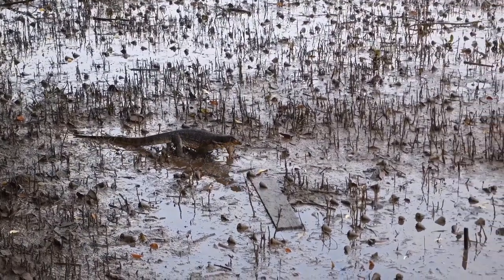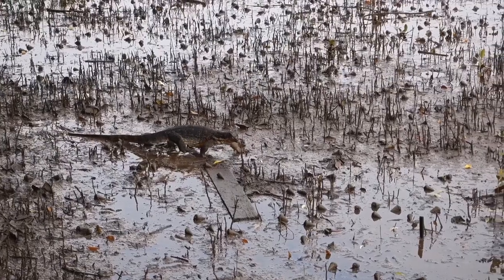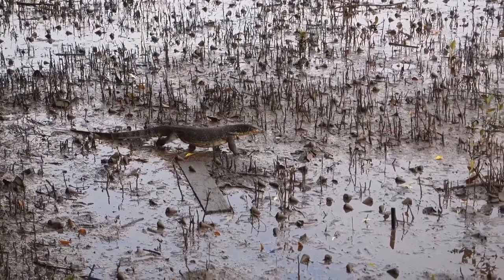Does anyone know more about these animals? Like where they like to live, and where you can easily find them? Leave your comments down below — let's talk!